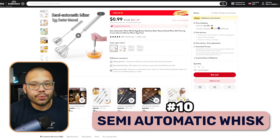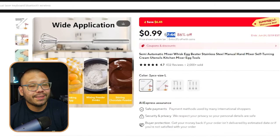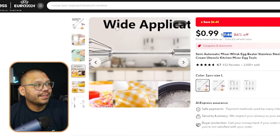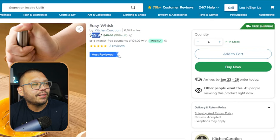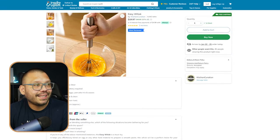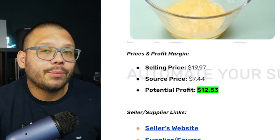Last but not least, we have a semi-automatic whisk. It's just one handheld unit — not like those big clunky ones with two heads that you can't take anywhere. On AliExpress, this whisk is running for $7.44 with free shipping. One way to advertise it is to highlight its wide application — you can use it for cooking, baking, and mixing wet and dry ingredients. The best part is that it's portable and electric, making it the perfect middle ground between a typical whisk and the bigger clunky ones. Over at Inspire Uplift, it's running for $19.97 — the exact same whisk. With that selling price of $19.97 and a sourcing price of $7.44, that gives us a profit potential of about $12.53.